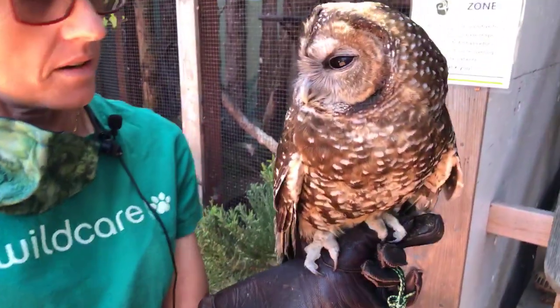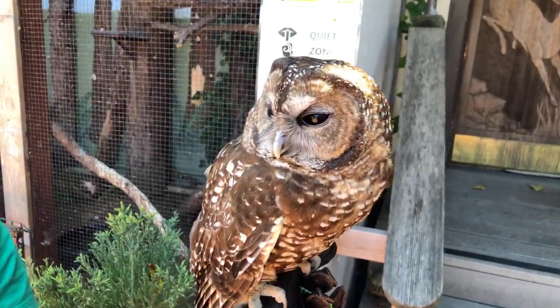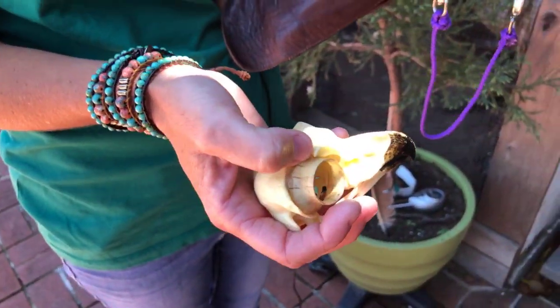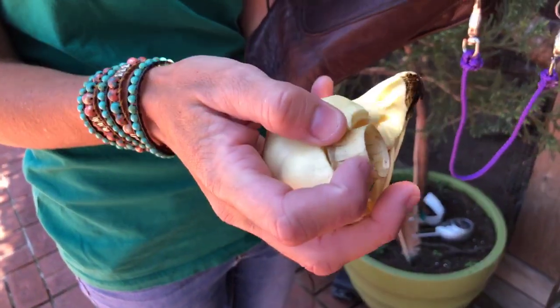Let's look at Sequoia's eyes here. She is not active during the day. But somebody like a pelican or a gull or another type of diurnal bird — what would they have? It'd actually be a really flat sclerotic ring; it wouldn't be so tubular.